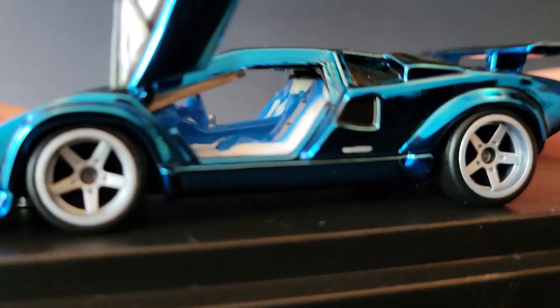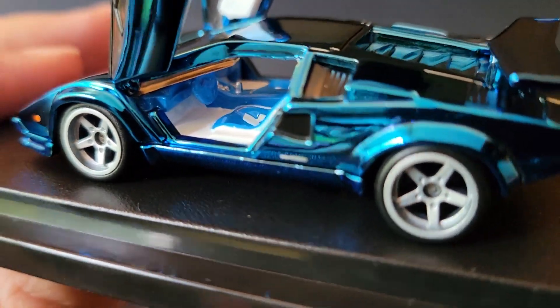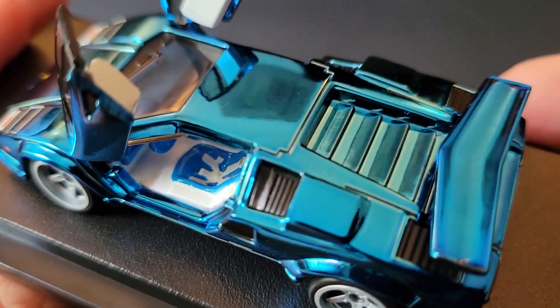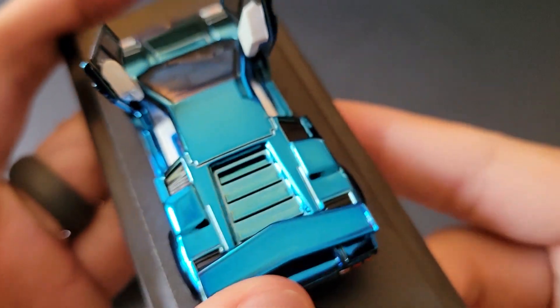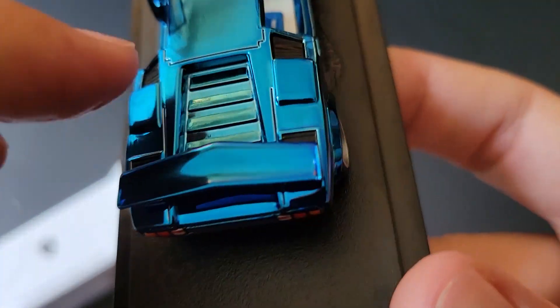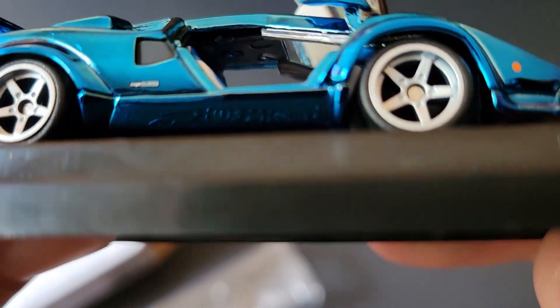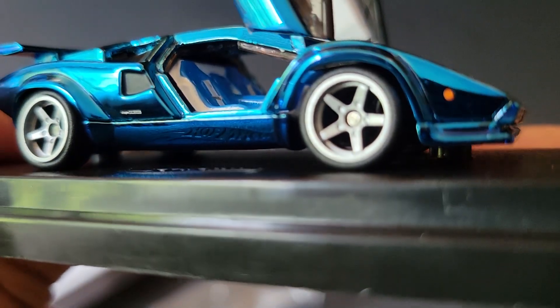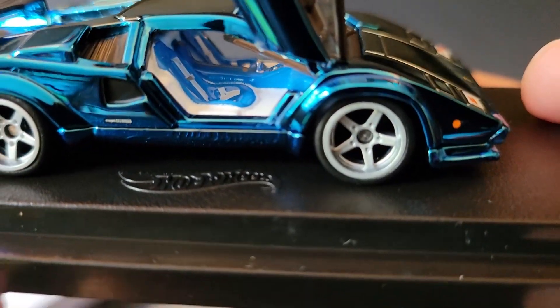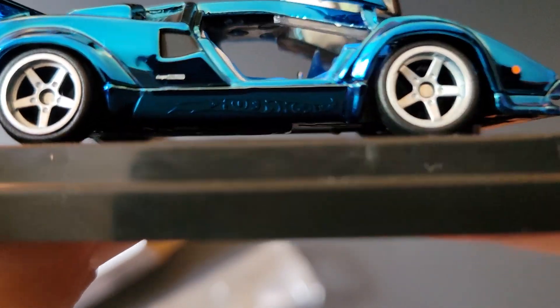I almost don't even need to take this off the base. It would be cool if the rear deck lid did open up — that would be awesome to expose the engine. It's got the Hot Wheels there. That is so cool. Or it's reflecting off that — yeah, that's the reflection.